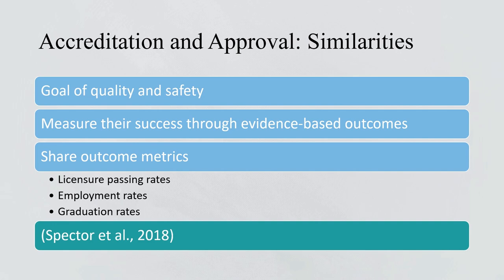There are some similarities between accreditation and the approval process. Both share a goal of quality and safety, and they both measure their success through evidence-based outcomes.